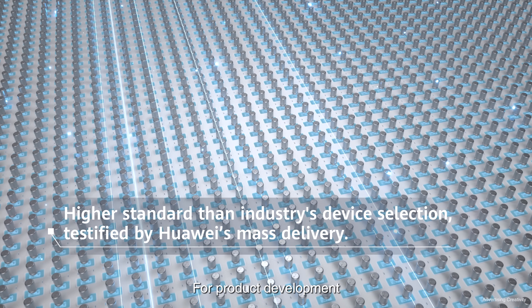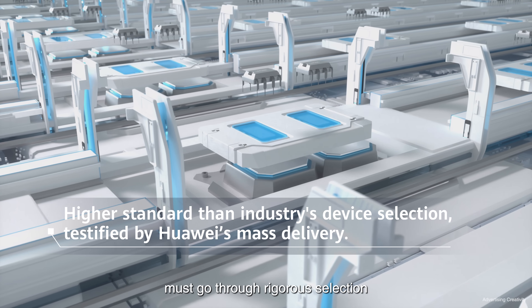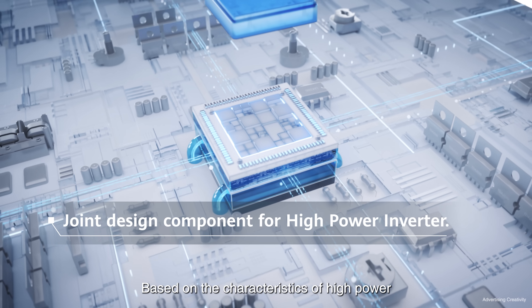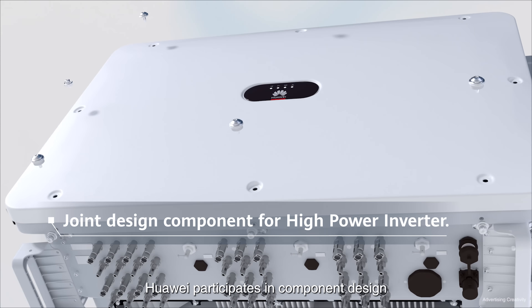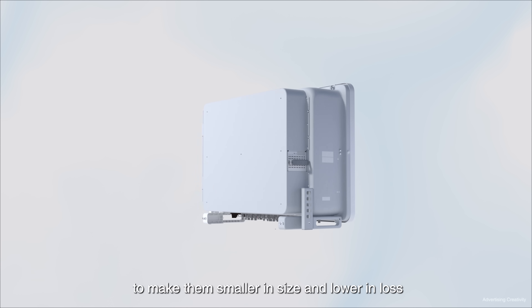For product development, 3200 parts that make up the inverter must go through rigorous selection. Based on the characteristics of high power, high frequency, and multiple applications in commercial and industrial scenarios, Huawei participates in component design to make them smaller in size and lower in loss.